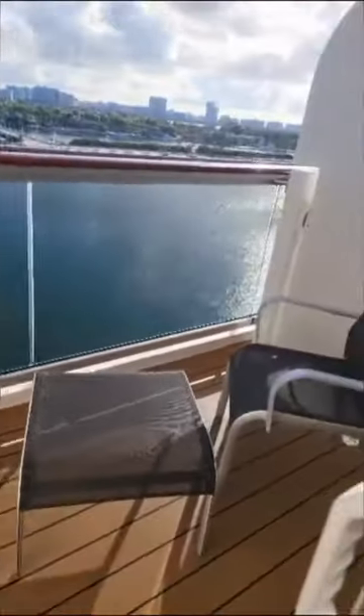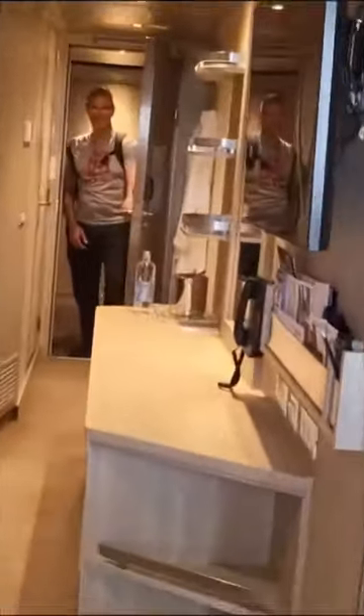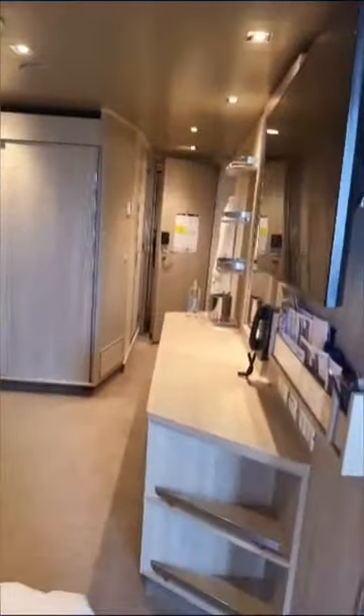Good-sized balcony, a couple of chairs, a nice little table there. So that's the inside of the MSC Seascape room 12183, port side.